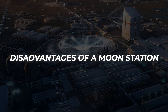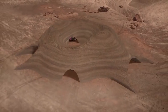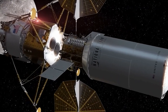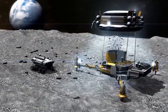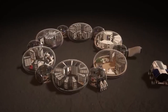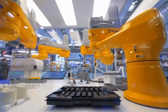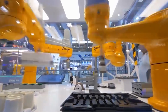Disadvantages of a moon station include its significant price — construction and upkeep are predicted to cost billions of dollars. Concerns have also been raised over radiation exposure of astronauts occupying and operating the station, and whether a moon station could be maintained over an extended period. Nevertheless, a moon station offers a fascinating chance to investigate the cosmos and make new scientific discoveries, and it is conceivable that we will make considerably more progress toward building a permanent lunar outpost as access to space exploration increases.